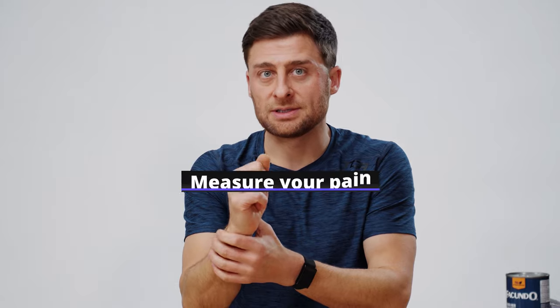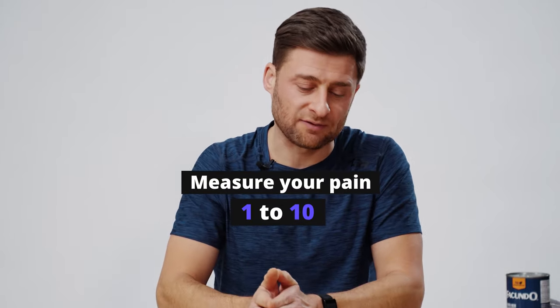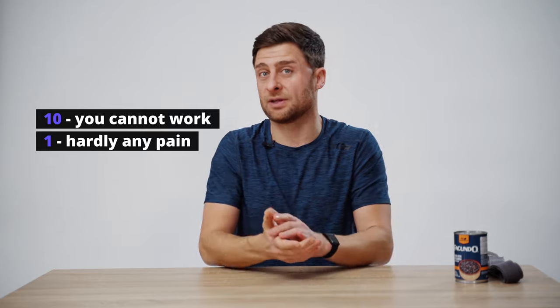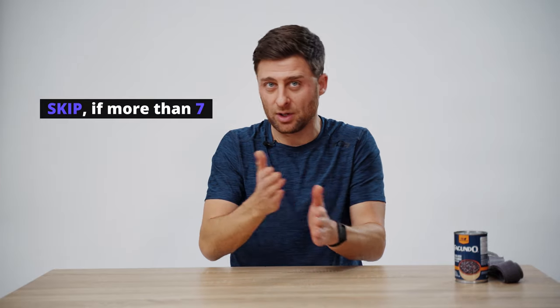In terms of self-care, we want to work on mobilization — keeping things moving — and also strengthening the muscles while positively stressing the ligaments and tendons of the carpal tunnel region, but we want to be really careful. Before you start, give your pain a ranking on a scale of one to ten. If ten means you can't type or work, and one means you hardly feel anything, a five is in between. If you're above a seven out of ten, please skip this. If you're in the range of five to seven, let's do some exercises to mobilize and stabilize your wrist.